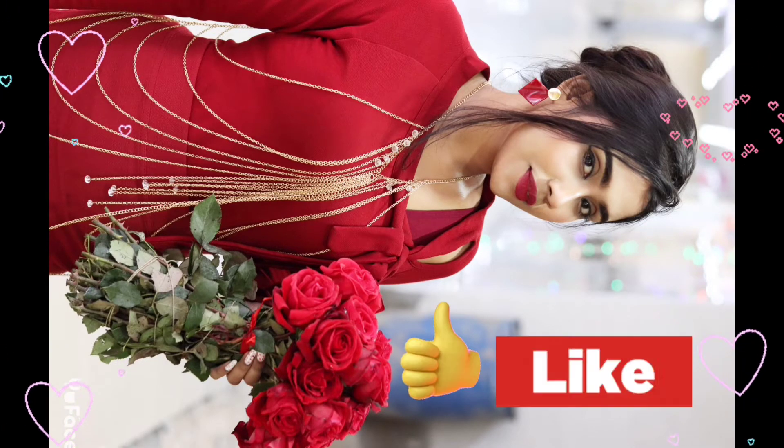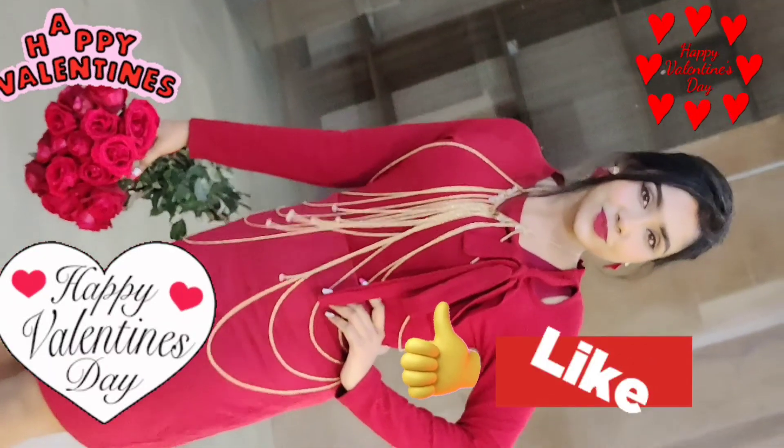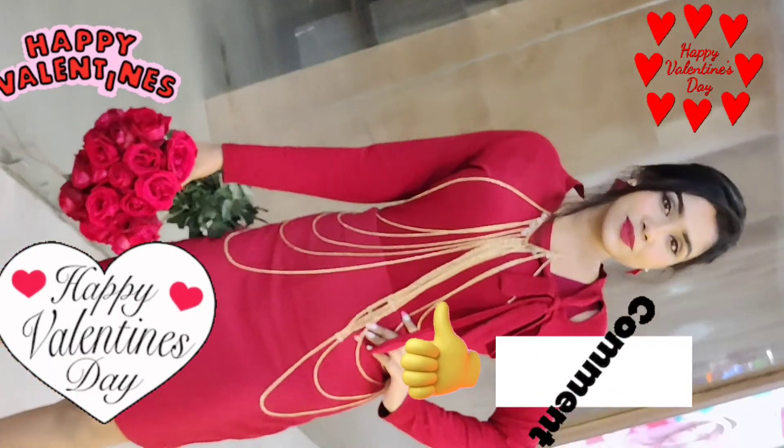If you found this video helpful, please give it a thumbs up, subscribe to my channel, and share it with your friends and your love. Happy Valentine's Day in advance! Thanks for watching, goodbye!